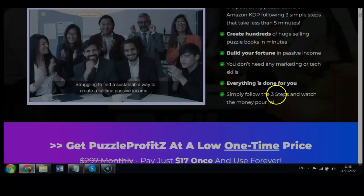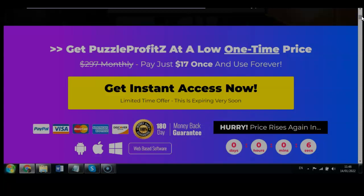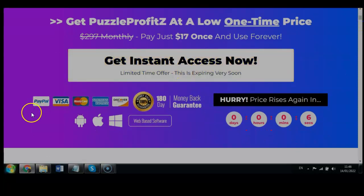Everything is done for you — follow the three steps and watch the money pour in. We also have a 180-day money back guarantee, which is six months. Get Puzzle Profits at a low one-time price — used to be $297 monthly, now just $17 once and use it forever. You can use it on any software, Android, Apple, or Windows. Payments are accepted via Stripe, PayPal, Visa, Mastercard, American Express, and Discover.